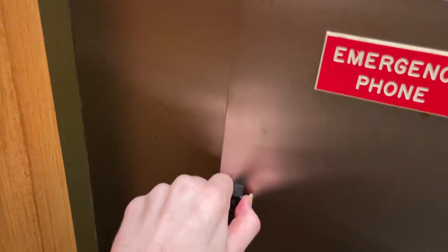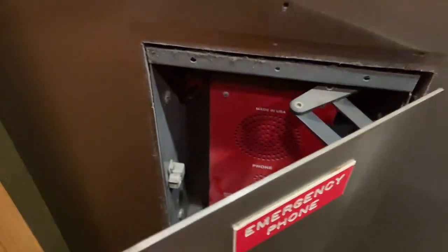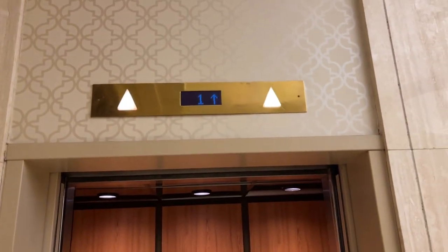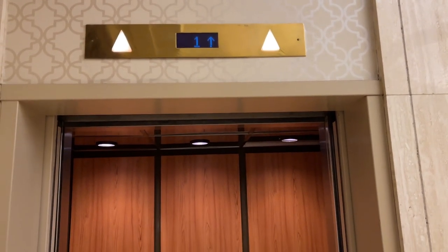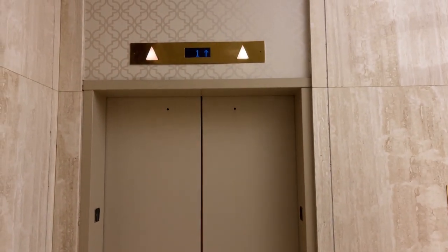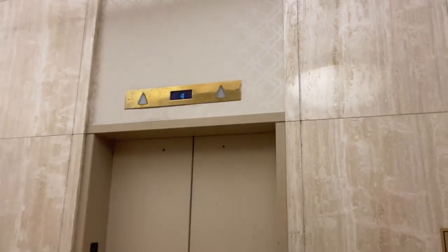Here's the emergency phone — ADA compliant. Here's a look up the shaft with the interlocks. Thanks for watching and that's it.